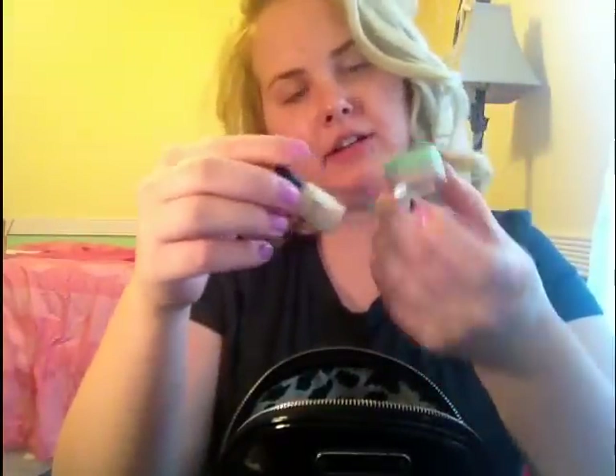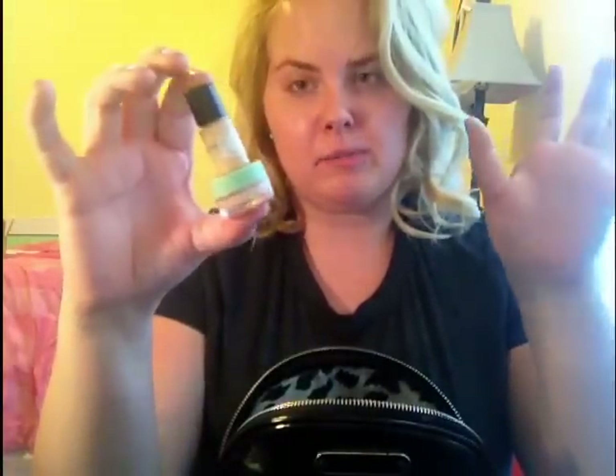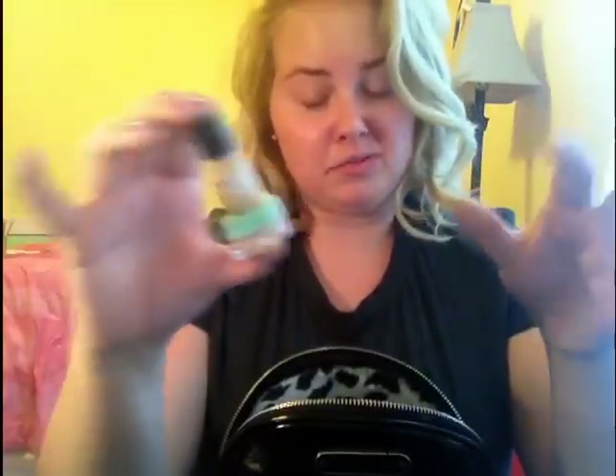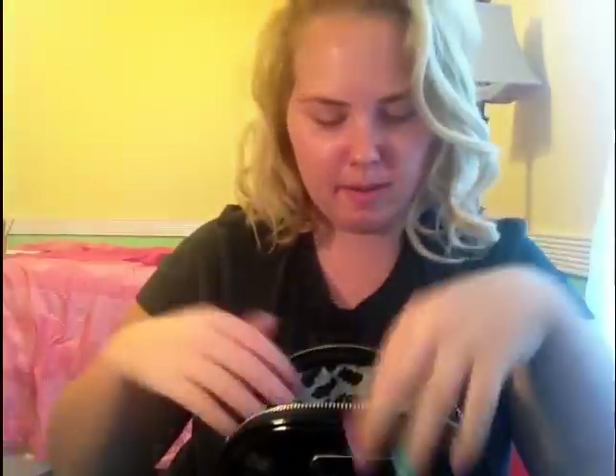Two samples from Estee Lauder and Clinique makeup — they both match my skin tone. I already swatched both on both sides of my face. So that's my foundation for the 11 days I'm there and I'm hoping this will last me. Sometimes when I'm packing I'm like oh I hope I have enough, but it's like who cares if you go to the drugstore and buy more.